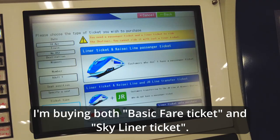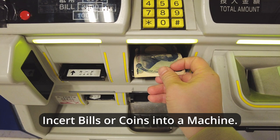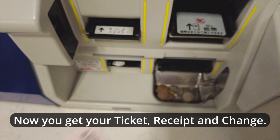I'm buying both the basic fare ticket and the Skyliner ticket. We can pay with either cash or credit card. I'm paying with cash. Insert bills or coins into the machine. Press the receipt button at the bottom right and confirm your purchase. Now you get your ticket, receipt, and change.